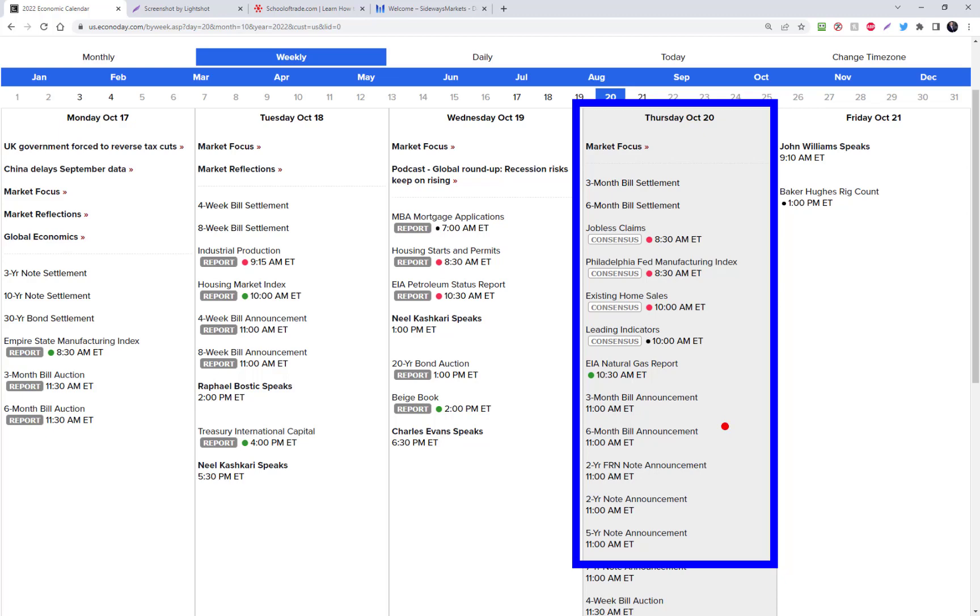The only two news events to keep in mind tomorrow are the Philly Fed number at 8:30 and the existing home sales number at 10 o'clock Eastern time. If I had to guess the most tradable part of the session tomorrow, I'd say that 10 o'clock to 11 o'clock block after the home sales number comes out will likely be the easiest, most consistent price action to make money. Obviously we're going to find trades throughout the entire session tomorrow.